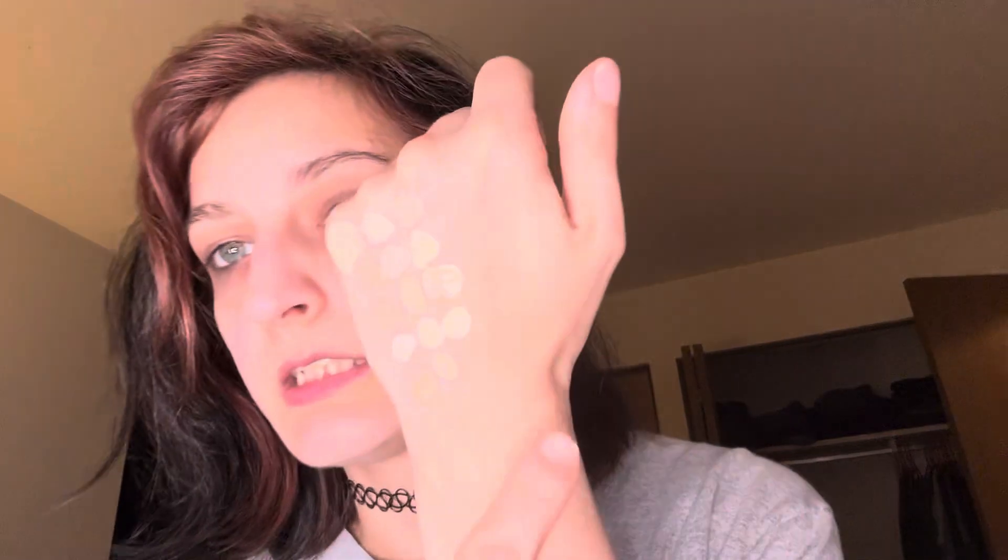Then we have the AOME Concealer Clear Complexion. Be careful pulling it out. There's the doe foot — I can drink my coffee about the— anyway, here's the doe foot and here's where she is swatched.